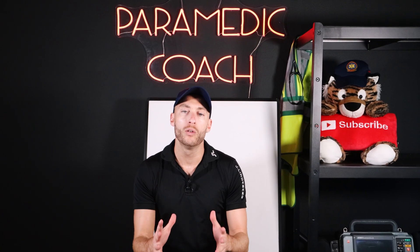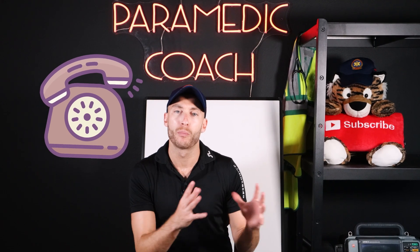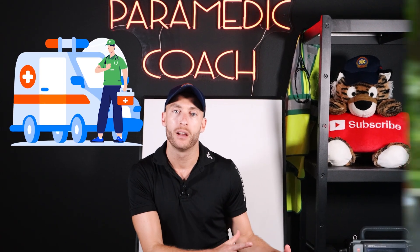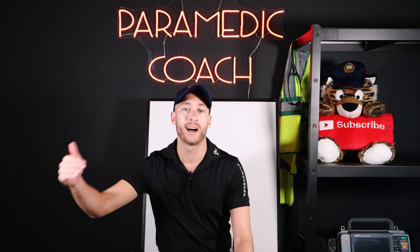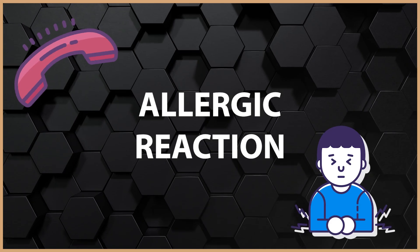I want to share with you a call I had when I was a brand new paramedic doing my precepting, getting ready for my med control ride with the doctor. I'm working alongside a senior paramedic and we went to a call for an allergic reaction. I really hope sharing this call with you will help you in your practice.